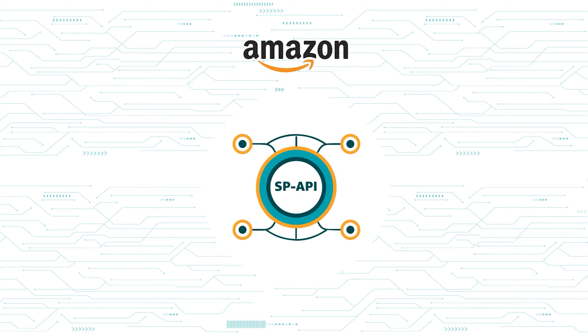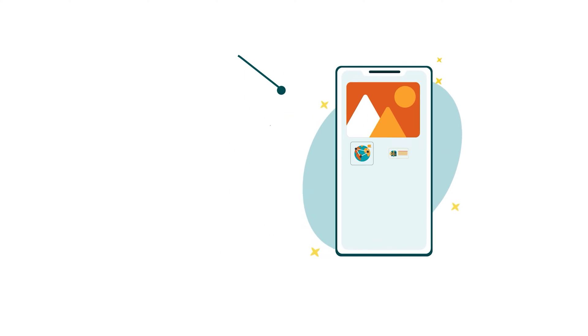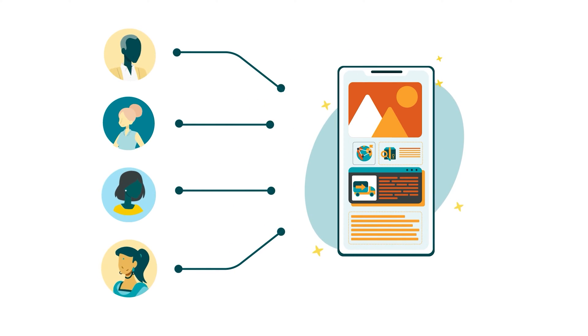At Amazon, we offer a free API service: Selling Partner Application Programming Interface, or SP API. This service lets selling partners connect certain applications or apps with the selling functions in Seller Central or Vendor Central.